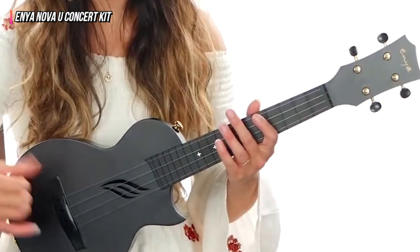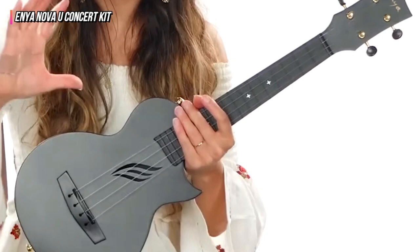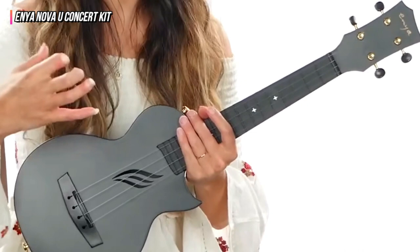Even while playing far up the neck, it maintains crisp high notes without sacrificing loudness. Its silky satin texture was kind on the skin and simple to clean. Although not totally watertight, the polycarbonate structure adds strength. It was able to tolerate temperature changes while maintaining its tune considerably better than any other model we tested.